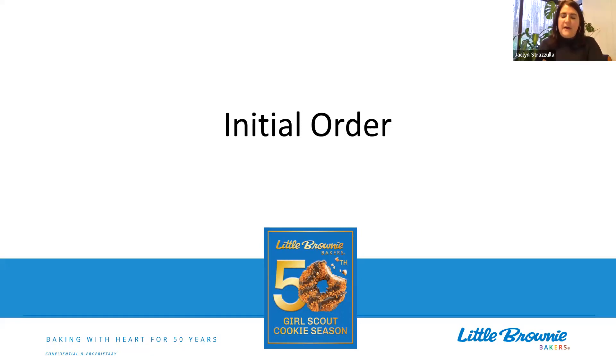I'm excited because we are going to talk about the initial order process, which is the fun part of the sale to me. This is where the fun really happens and troops get to see the cookie numbers come in and how it really affects their troop. So I'm going to let you take it away and talk about the initial order process.